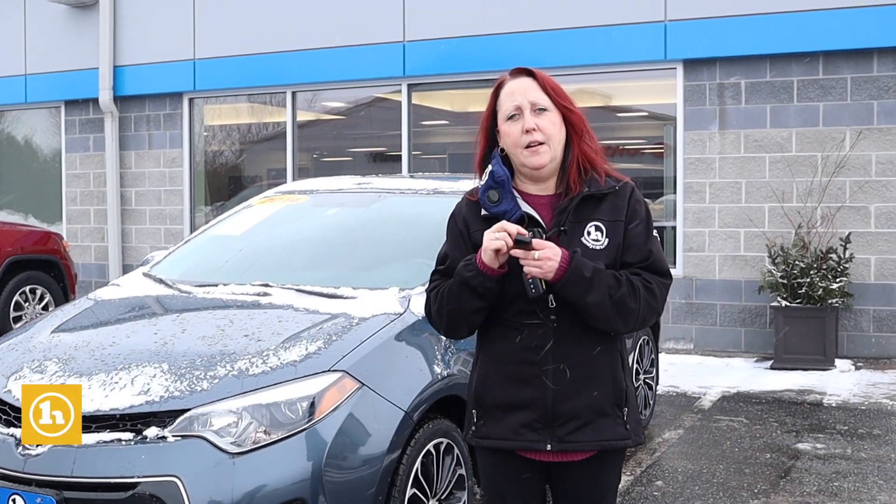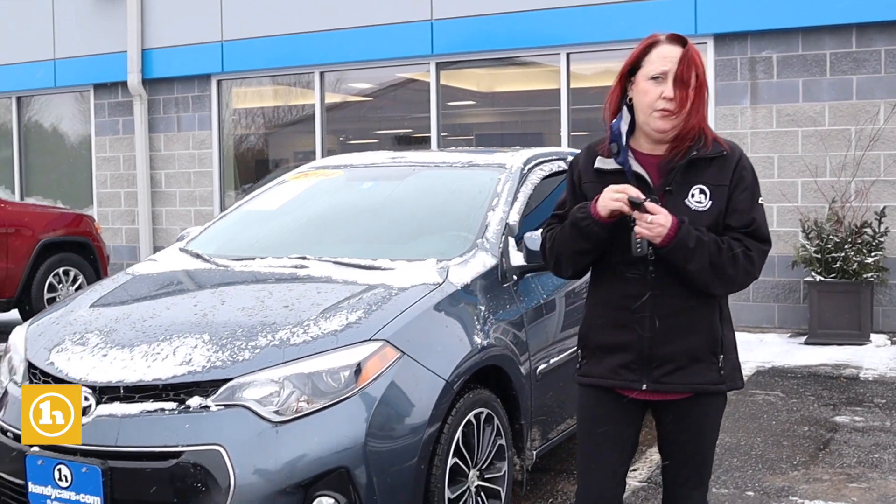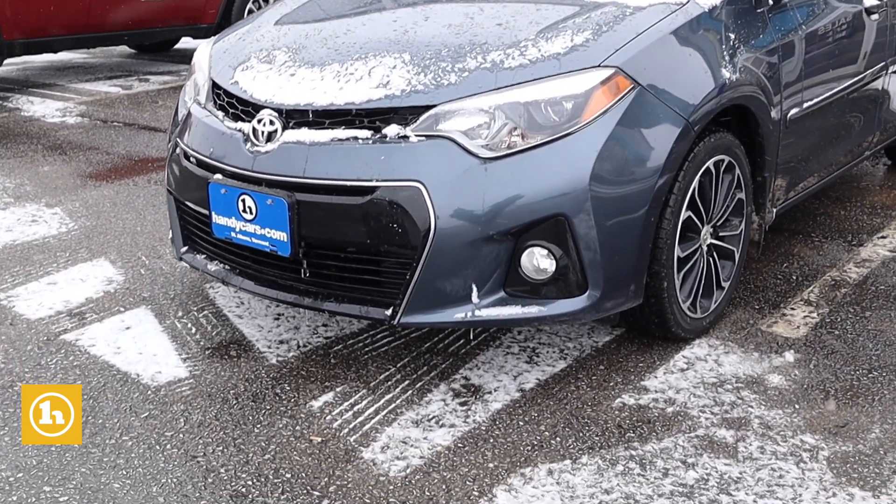Hi Melinda, it's Amy here at Handy Chevy. I left you a voicemail, but I'll follow up with an email.